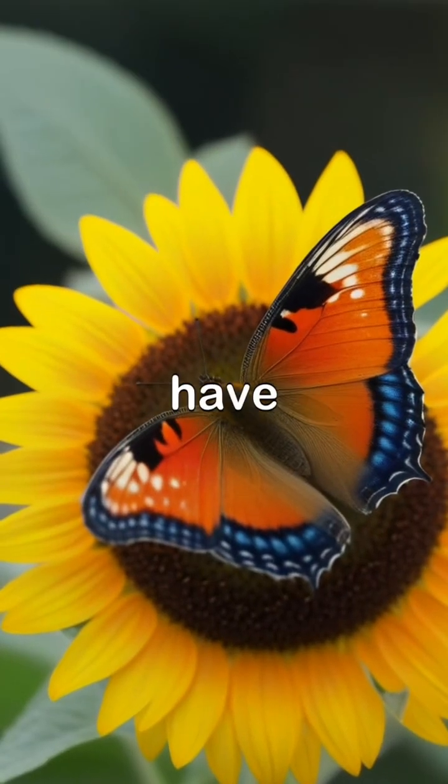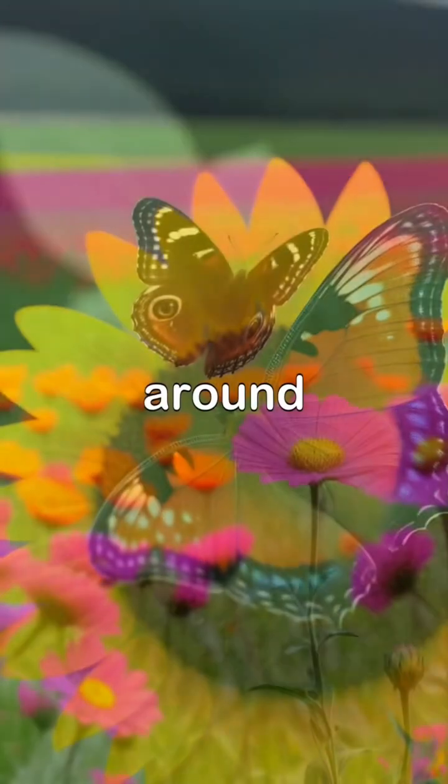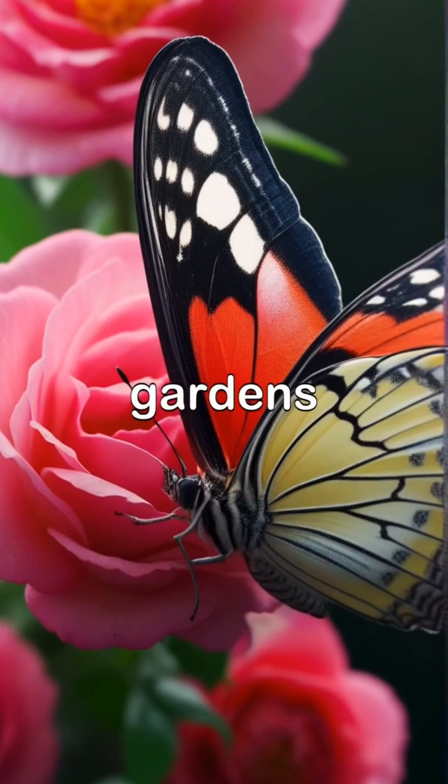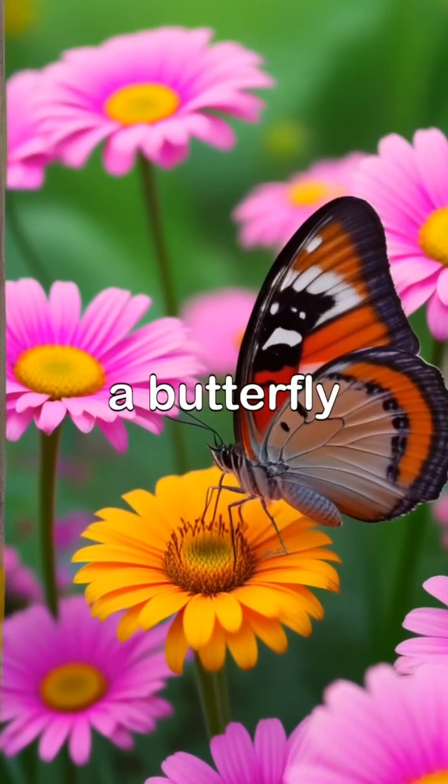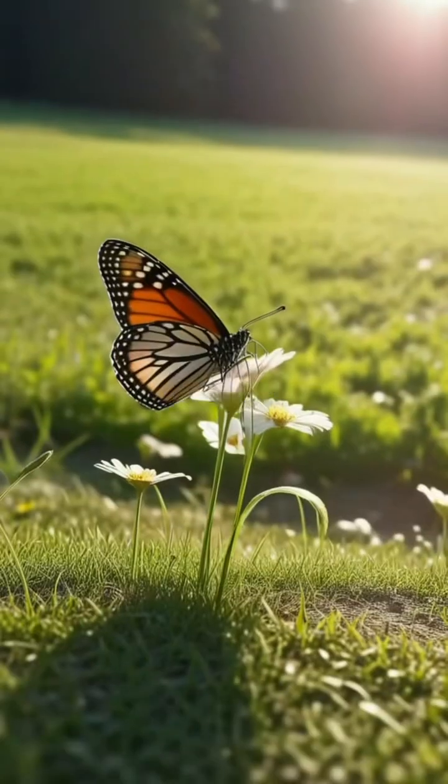So remember, butterflies have a unique way of tasting the world around them. They make our gardens lively and remind us to appreciate the little wonders in life. Next time you see a butterfly, take a moment to watch and enjoy their beauty!